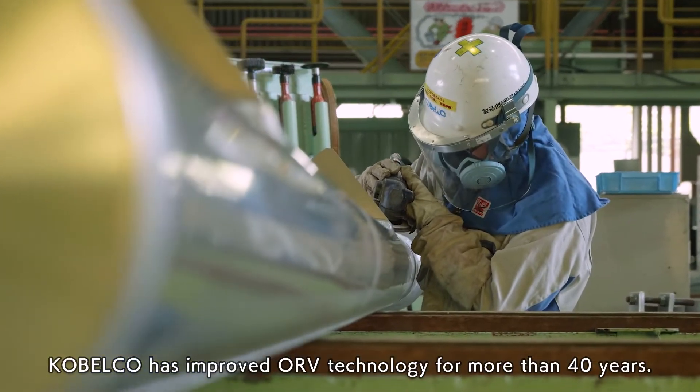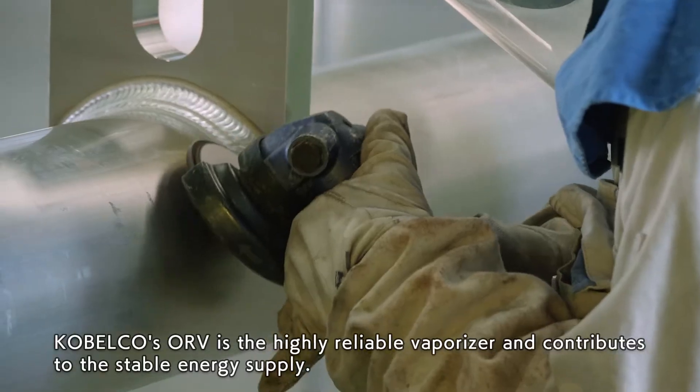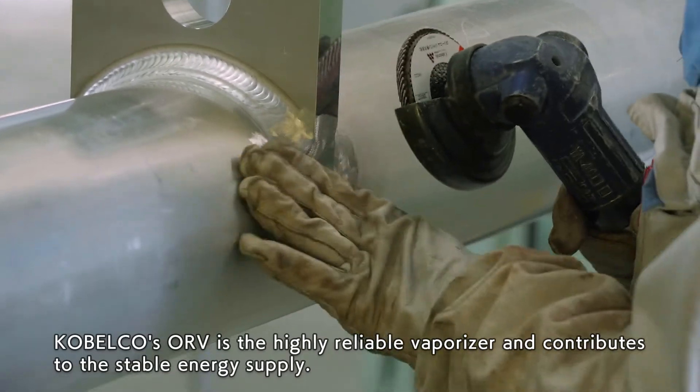Cobelco has improved ORV technology for more than 40 years. Cobelco's ORV is the highly reliable vaporizer and contributes to the stable energy supply.